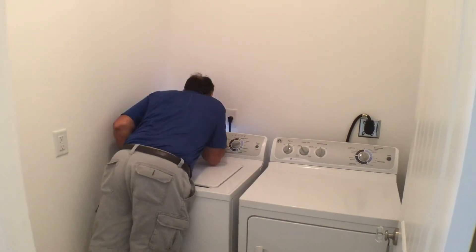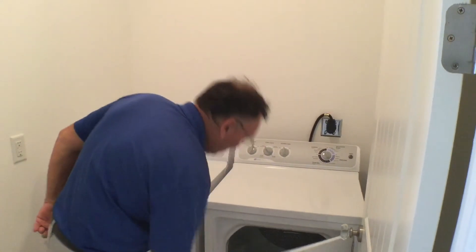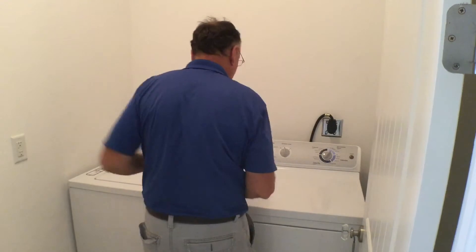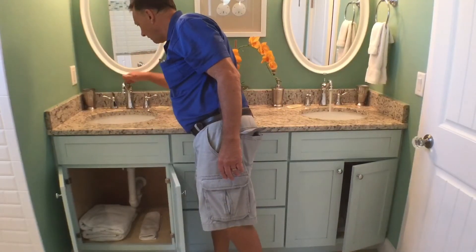There is another thing that is prevalent here — insurance companies like to see inspection reports if the house is a certain age or older. We call these wind mitigation and four-point inspections. Can you give me some ideas of what those are?